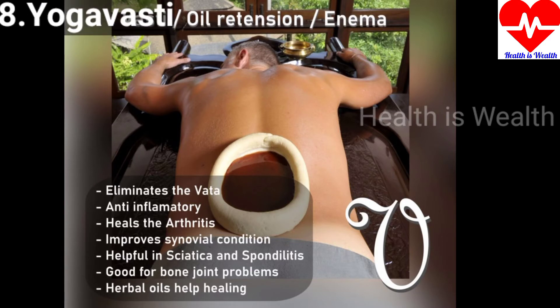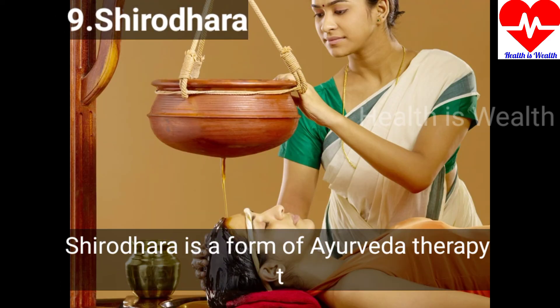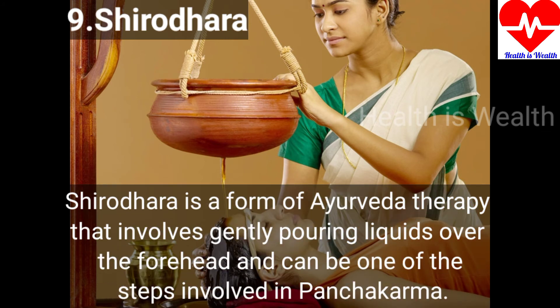Yoga Vasthi is a type of medication given by enema, aiding in diminishing extra vata dosha present in the body. Vata is the force behind eliminating the retention of feces, urine, bile and other excreta. Shirodhara is a form of Ayurveda therapy that involves gently pouring liquids over the forehead and can be one of the steps involved in Pancha Karma.